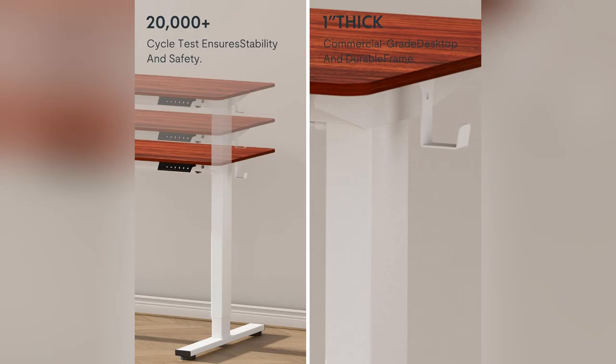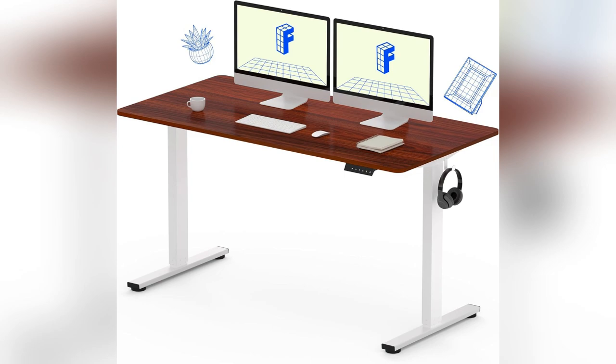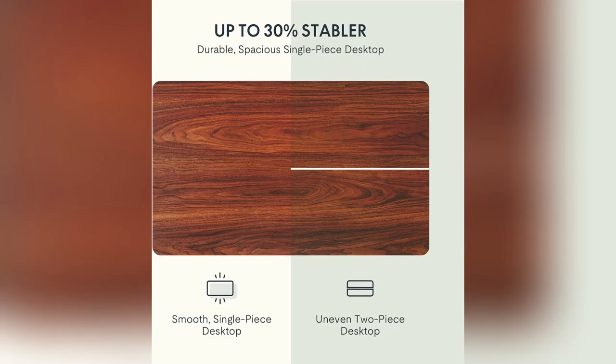Perfect when I'm juggling work and clients. Switching heights is a breeze too — the electric lift is smooth and quiet, just 50 dB. From short meetings to long working hours, it adjusts effortlessly. Plus with its solid industrial-grade steel frame.